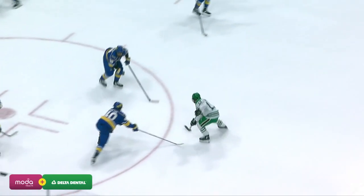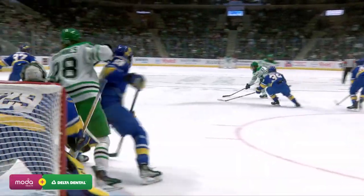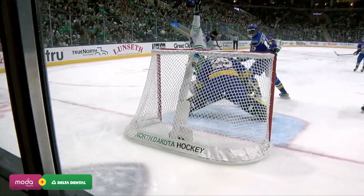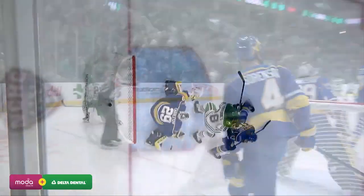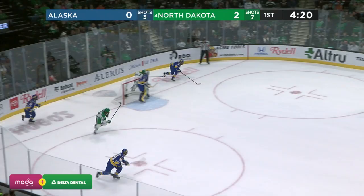It's hard to tell if he even gets a stick on it. Does it go off the shin pad or hit him somewhere? He raised his hand right away. This will probably be the best look — it took a weird bounce, as you can see by Pierce Charleston's reaction. Yeah, it hits off of him.